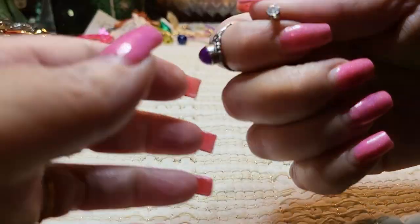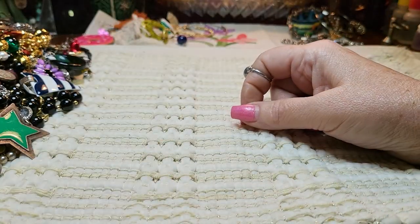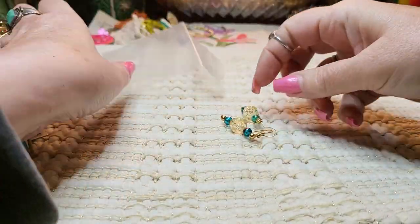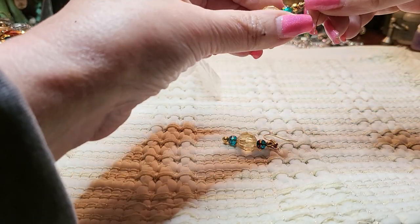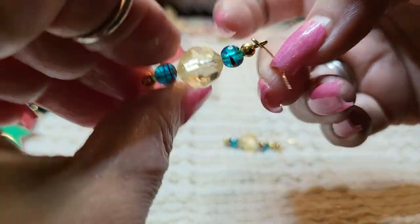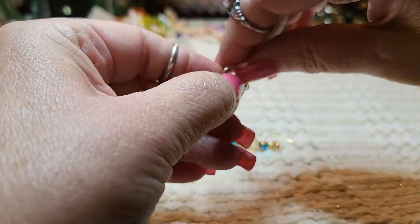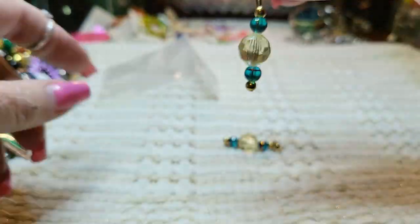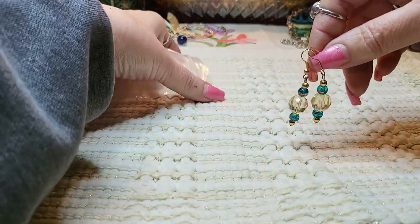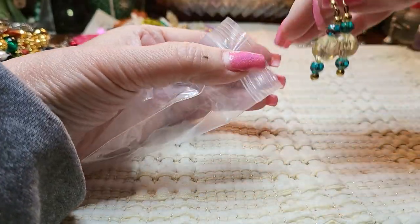Then we have a post earring — pretty little rhinestone. What are these? Something in a bag. Oh, these are pretty — the top ones are glass and this is acrylic, on gold tone. Those are pretty little earrings. They're in a bag, so I'll put them back in the bag to keep them in good condition.